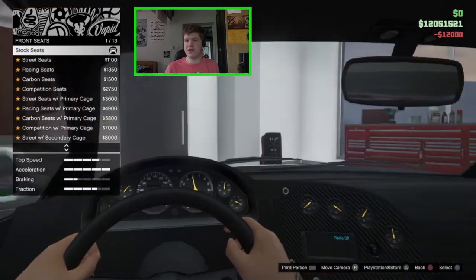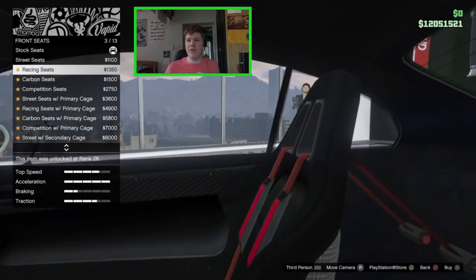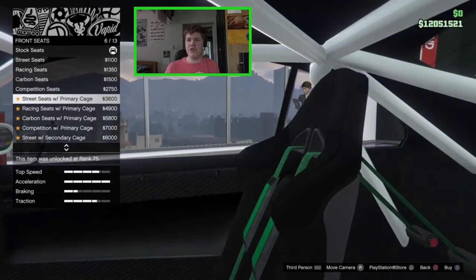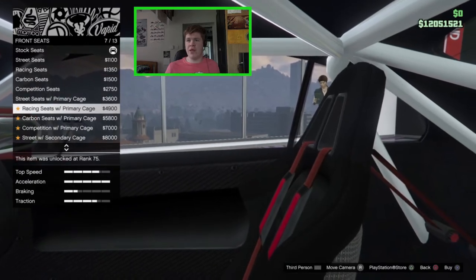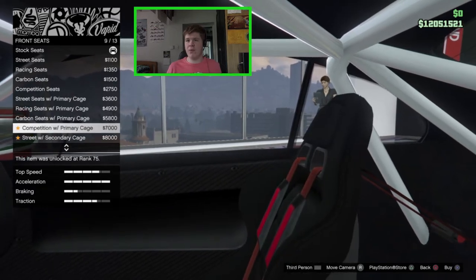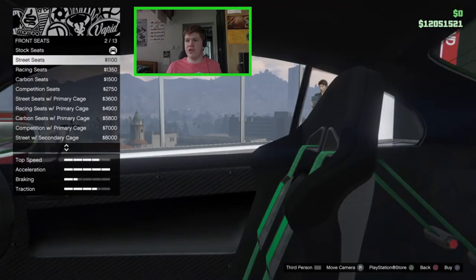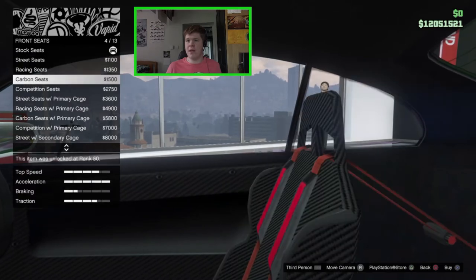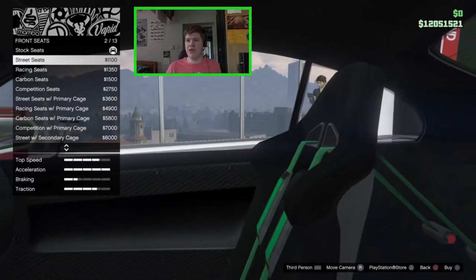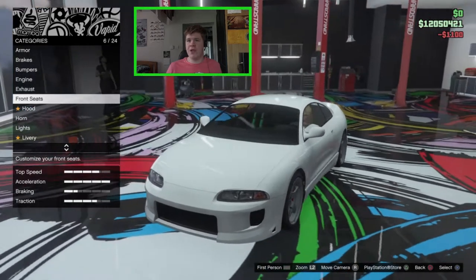For the front seats on the interior, we've got street seats, racing seats, carbon seats, competition seats, street with primary roll cage, street with racing with primary roll cage, carbon with primary roll cage, competition with primary roll cage, and then all of those in secondary options. I'm going to go with the green seat belts — I like the green one a little bit more for the shape of the seat.